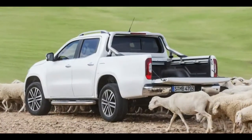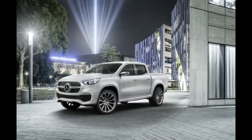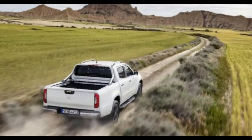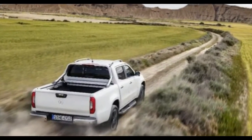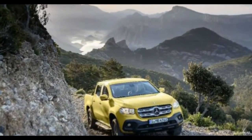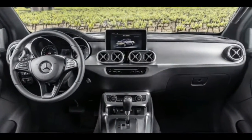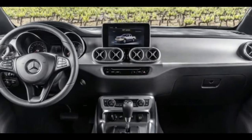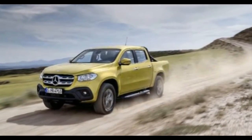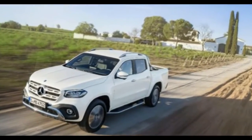The X-Class doesn't stray too far from the concept. The trademark design elements are all present and accounted for, from the three-pointed star in the grille to the headlights that look at home on any other large Mercedes-Benz vehicle. It appears all X-Class pickups will come in the four-door crew cab configuration, and the bed out back looks like any other. One thing that changed between the concept and the production version is the taillight arrangement — it's no longer a solid strip of LEDs around the bed.